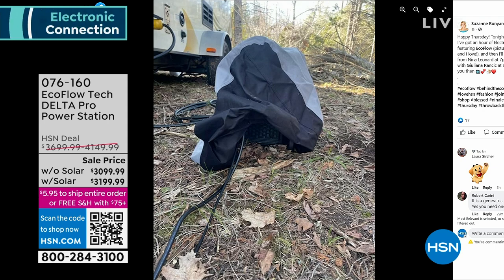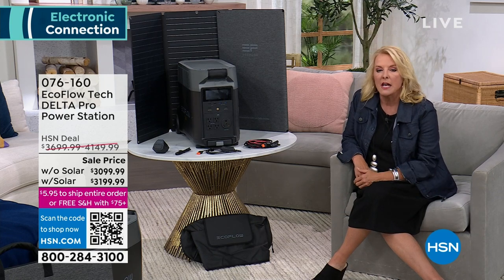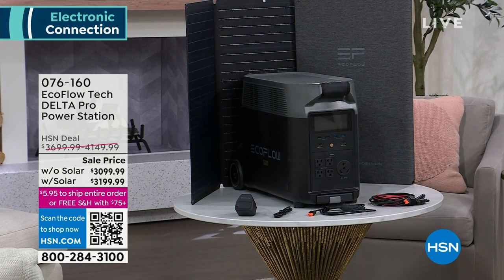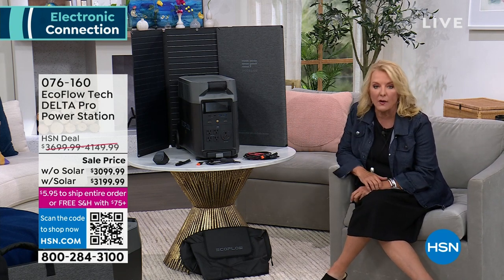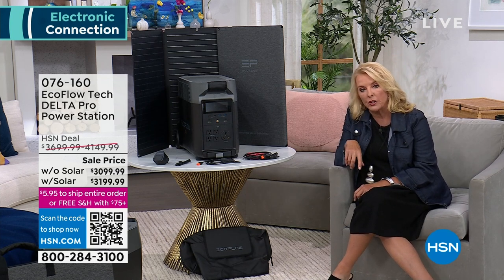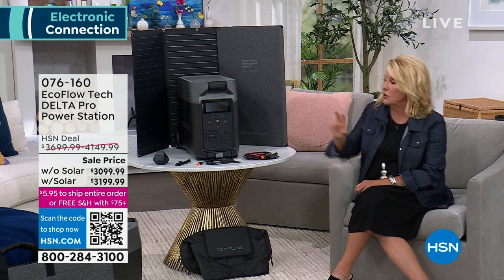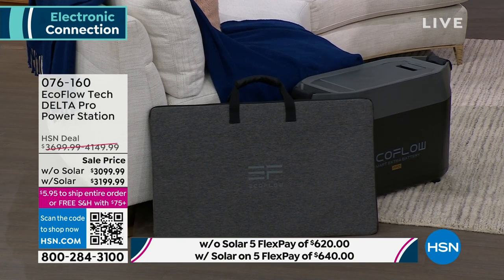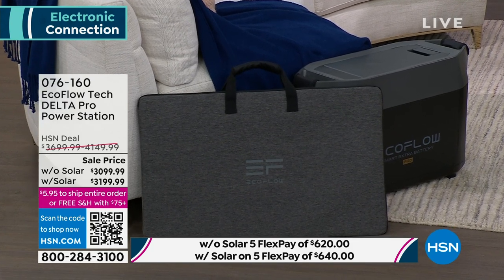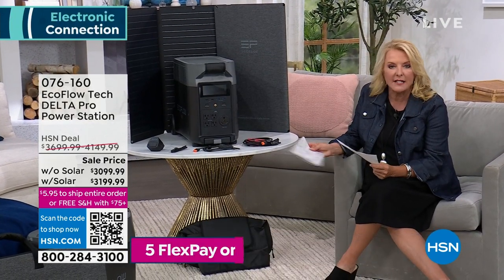They invested in the Pro model - the granddaddy of them all. Today there are two options: with or without the solar panel. They personally bought extra solar panels - two of them. They've never regretted the purchase. EcoFlow's Justin joins the demonstration, floating around the whole studio because one great thing about the Delta Pro is it works throughout the whole house. It's the most powerful EcoFlow, powering 99% of home appliances. It's not just home backup power - it's portable home backup power. Only two Delta models can power 99% of appliances, and this Pro model goes up to 3,600 watts. It comes with wheels and a pull handle.